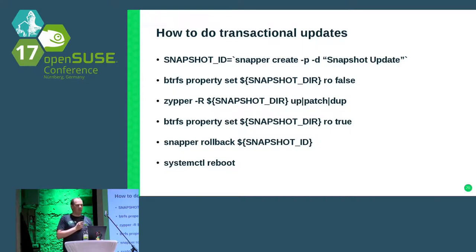If you write a small script, that's all you need to do transactional updates on Tumbleweed or SLES. In the end it will be a little bit more complex — you need to check if the steps worked or not, you need to mount some proc, sysfs, and dev filesystems — but in the end it's not much more than that.